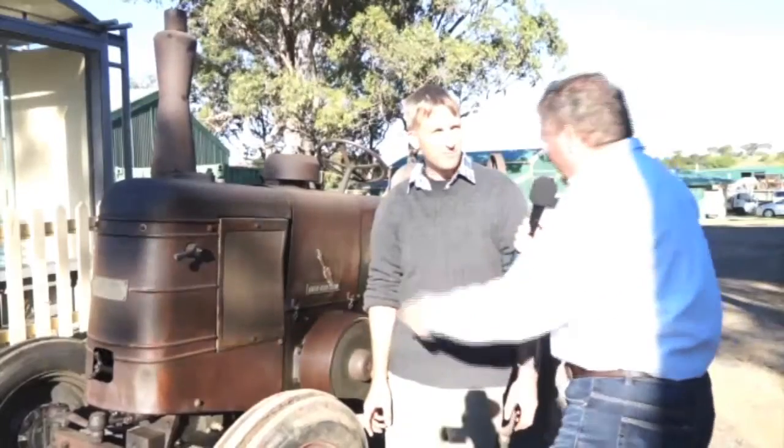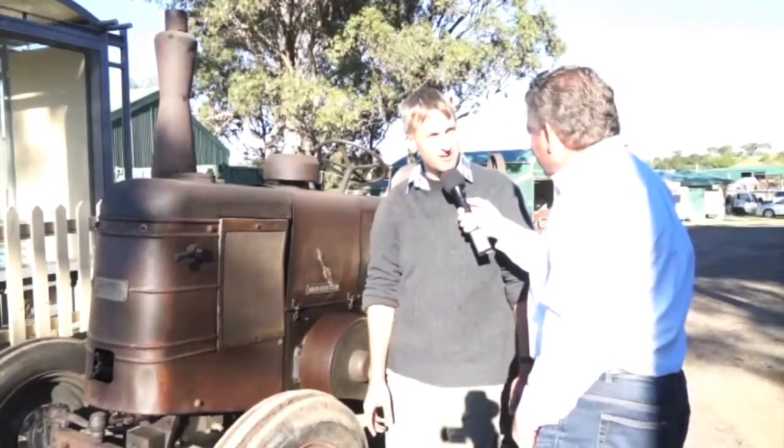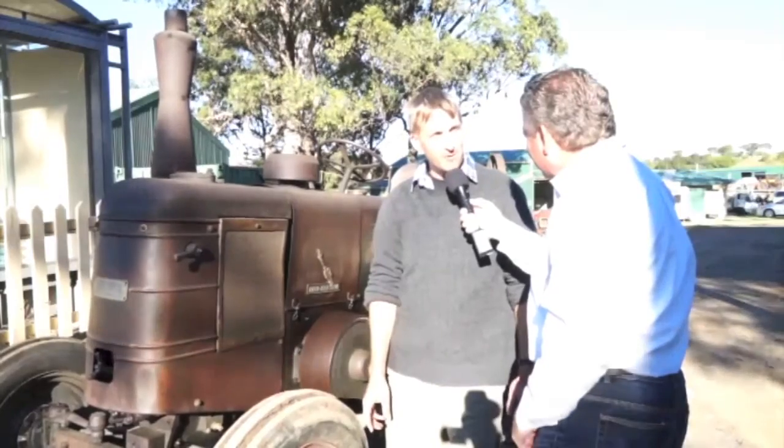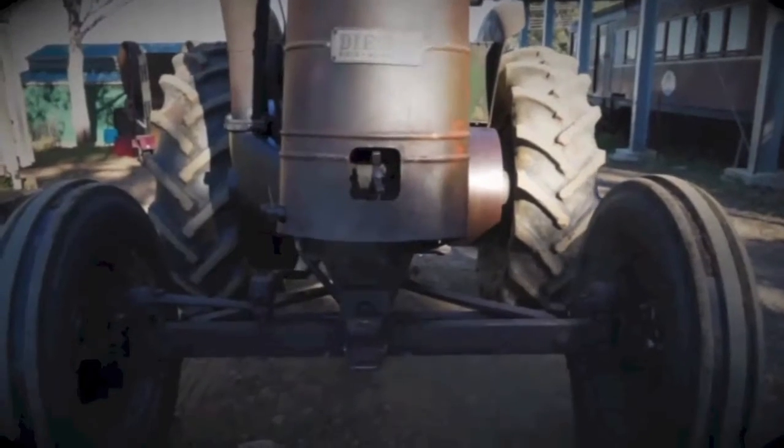We have Andrew here. He's got a Series 2 Field Marshal tractor, dating from around 1948–1949. I love these things — the way it just sits there and hops up and down. It's a single-cylinder engine, and it's got a capacity of five litres in one cylinder. No wonder she's moving up and down!